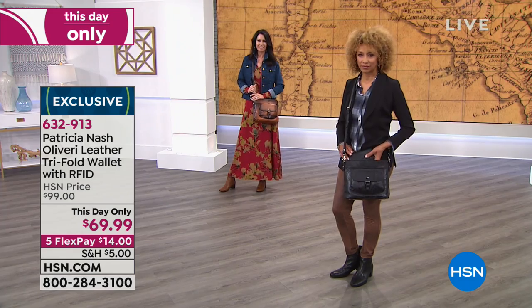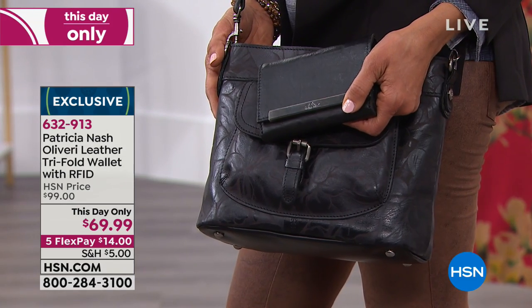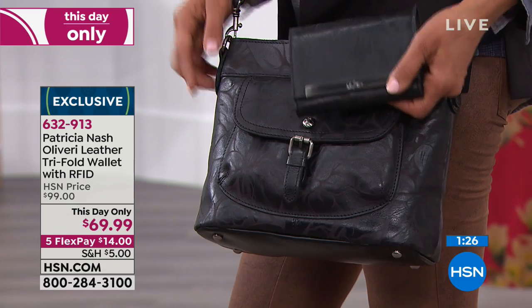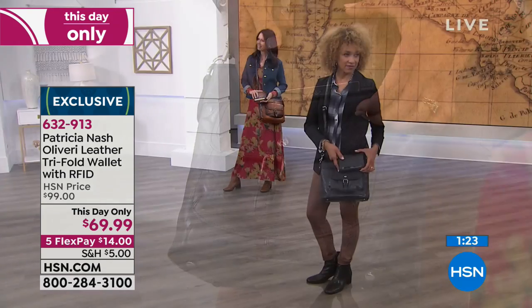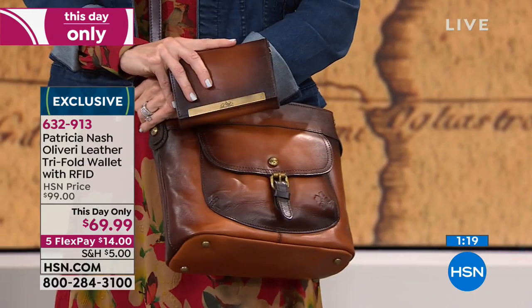If you want to mix and match and do the map, that's fun as well. To be able to enjoy the luxury of adding the coordinating wallet for $14 is fabulous. And don't forget, get these for girlfriend gifts - the holidays are here. Let's scratch some people off your holiday list: only $14 a month to give Patricia Nash.